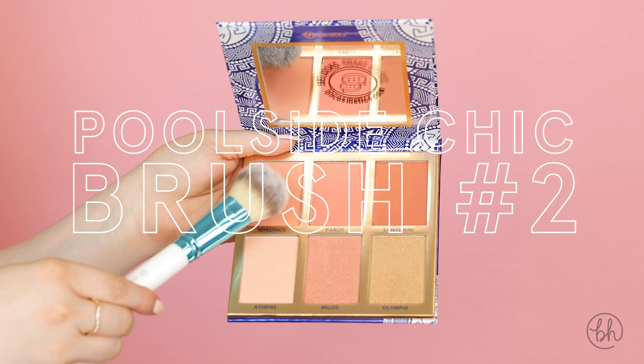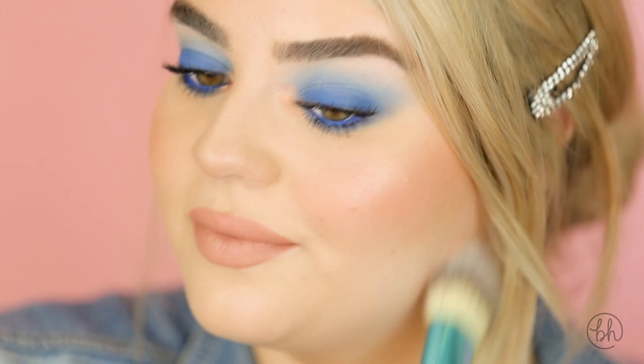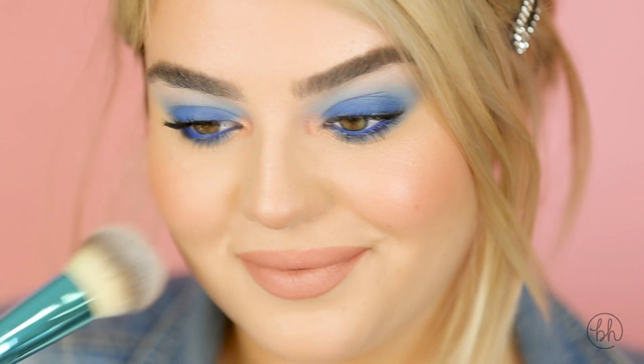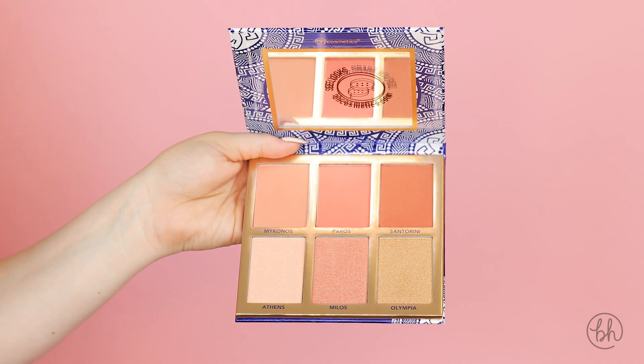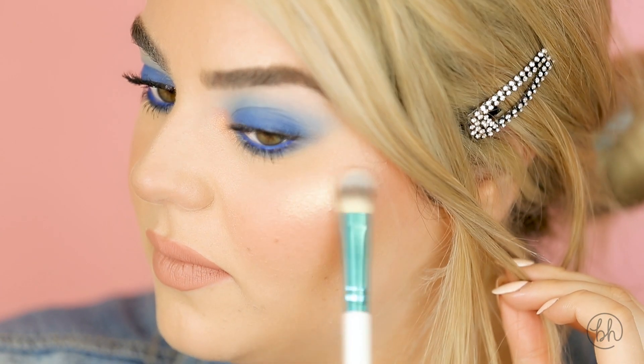Taking Poolside Chic brush number 2, I'm going to dip it into the shade Mykonos from the Glowing in Greece palette and apply that to my cheeks. Grabbing brush number 5, I'm going to apply Athens as my highlight from the Glowing in Greece palette.